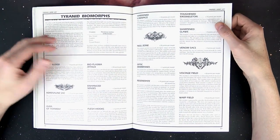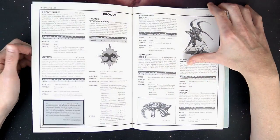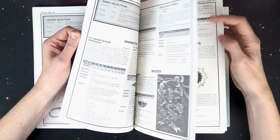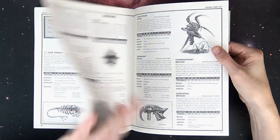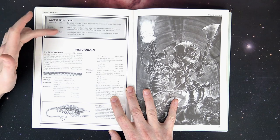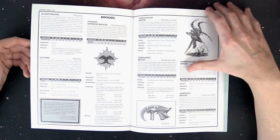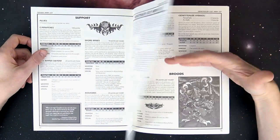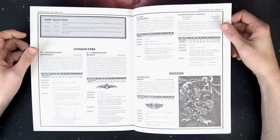Then it gets into a whole bunch of special rules — biomorphs that you could take for everybody, allowing a lot of customization. Here's an awesome piece of Mark Gibbons' artwork of the Hive Tyrant. Then it goes through the war gear list. Remember in army selection you had to take specific amounts of specific things — like for the Tyranid swarm: individuals or characters 50%, broods 25%, and support up to half the points value. These weren't called troops, elites, or HQ like later editions; they had their own names like support and broods, but you could adapt them over if you wanted.